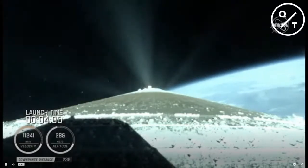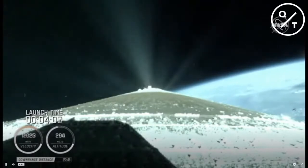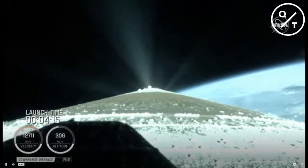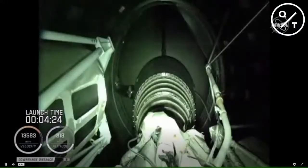Centaur has begun the boost phase chill-down sequence to thermally condition the RL-10 for operation. Standing by for BICO shortly. We have BICO — booster engine cutoff — standing by for stage separation.